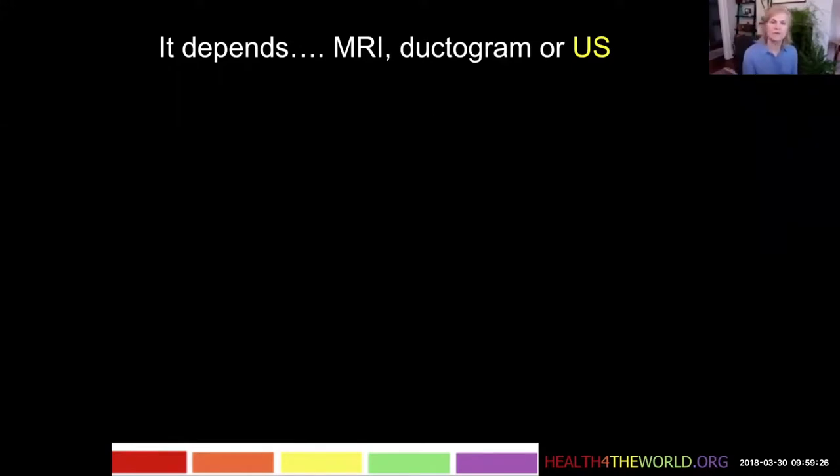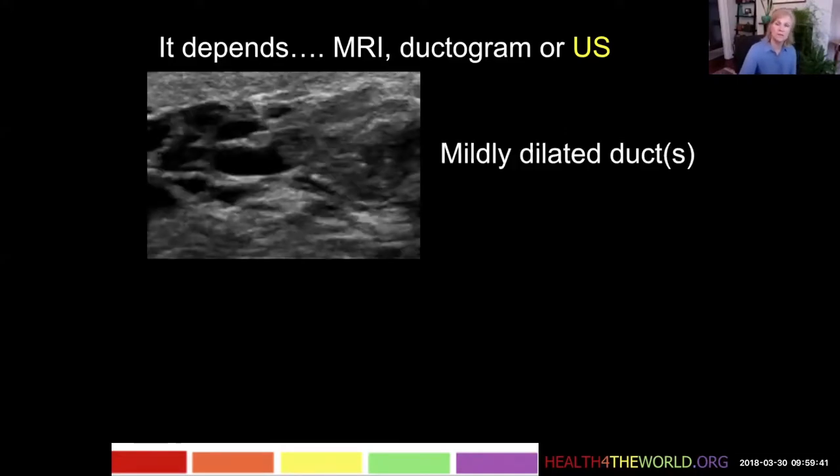But MRI is expensive and not available everywhere. So that allows some clinicians to choose either ductography or ultrasound, and ultrasound is something that is done most everywhere.